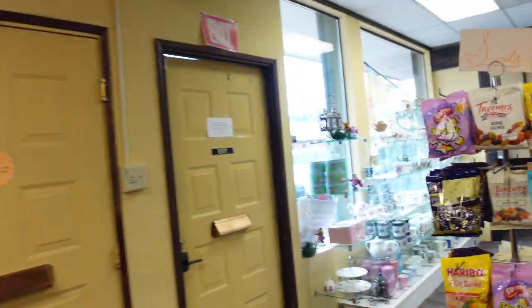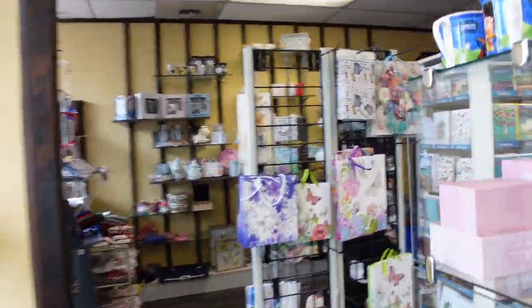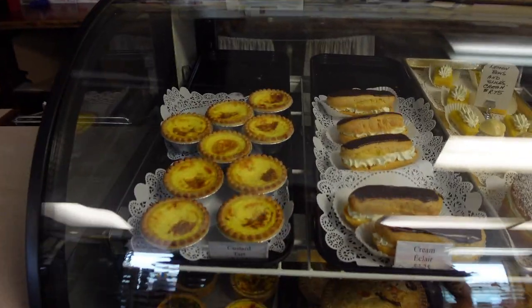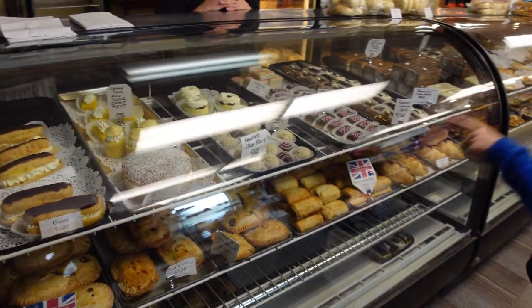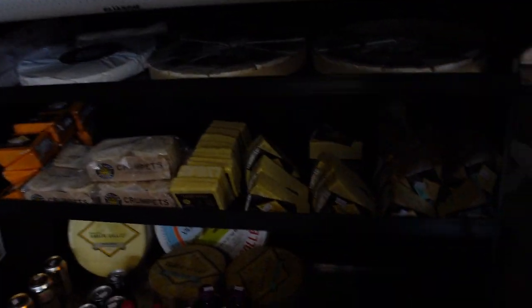If we continue straight ahead you'll see they have a bunch of their pastries to sell on our right. They have a pretty extensive listing of both dessert pastries and dinner items like steak and kidney, cheese and onion, and other great meals, along with some imported cheese.